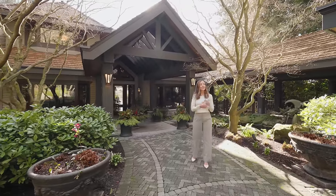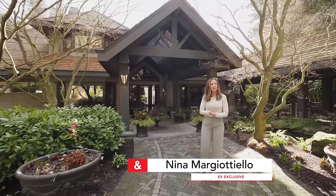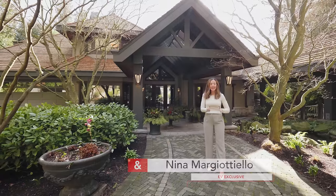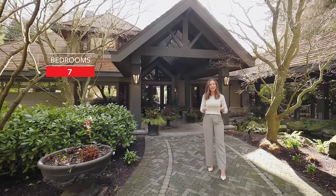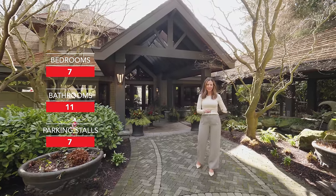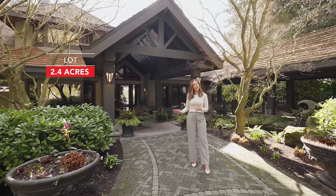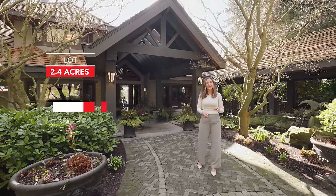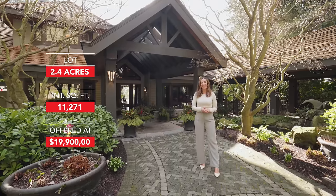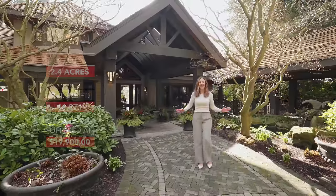Hi everyone, welcome to EV Exclusive. I'm your host Nina Margitello and we are back in Vancouver in Southlands. Today we're going to feature a beautiful home. It's seven bedrooms, eleven bathrooms, seven covered parking stalls including EV charger in the garage. We are on a 2.4 acre lot. The interior square footage of the house is 11,271 and it's listed by Sean Johnson and David Hung — thank you very much to them for this opportunity. Let's go inside.